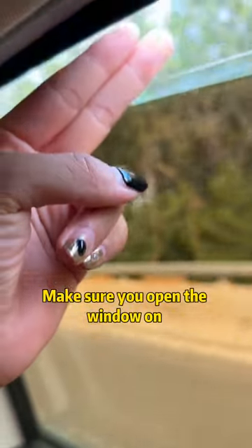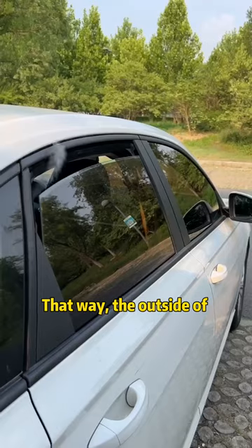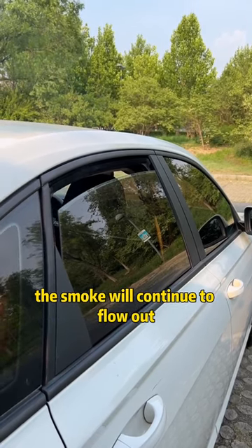Third, if someone is smoking in the car, make sure you open the window on his side with a gap of two fingers. That way, the outside of the car acts like a range hood and the smoke will continue to flow out.